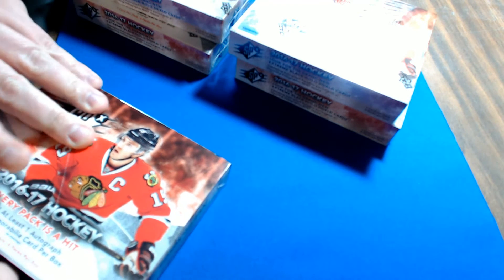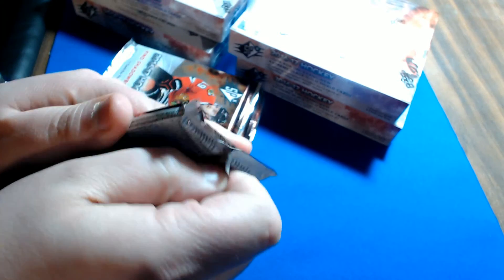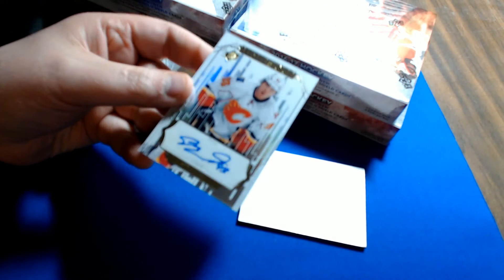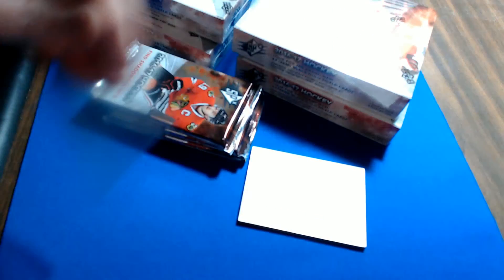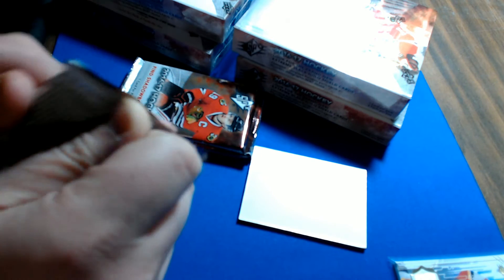Here we go, we'll continue opening box one. First pack — dummy card, and for the Calgary Flames that is a Sam Bennett Whiteout autograph, not numbered. Calgary is Mike B.